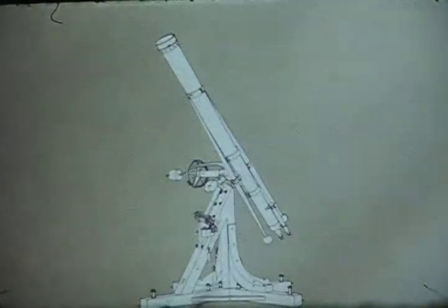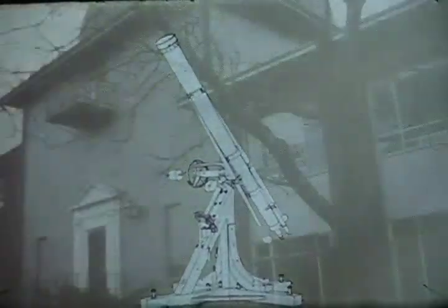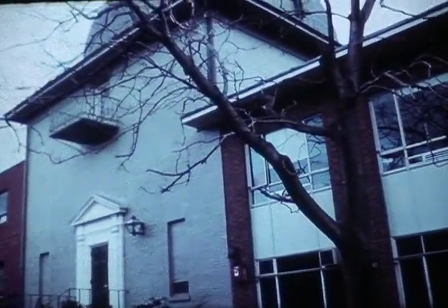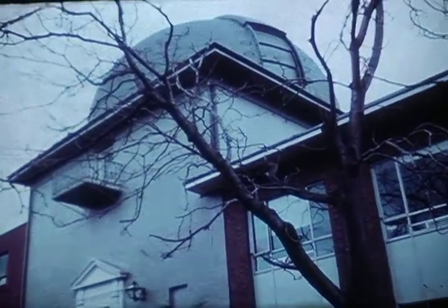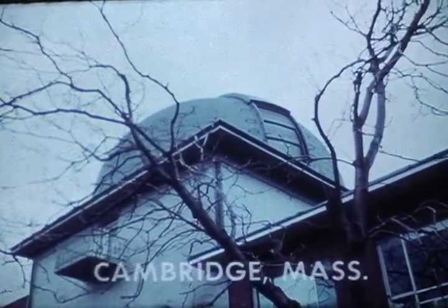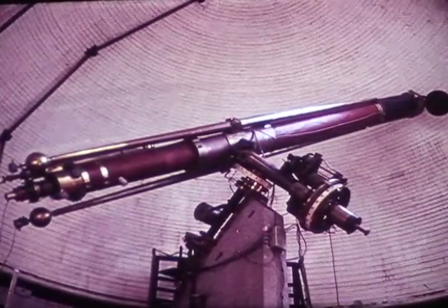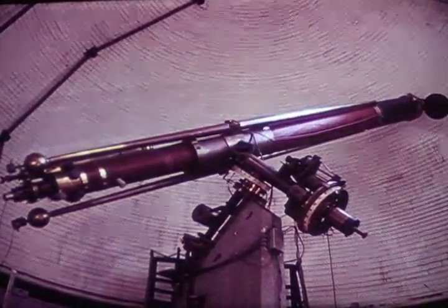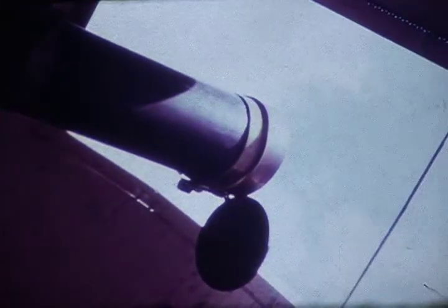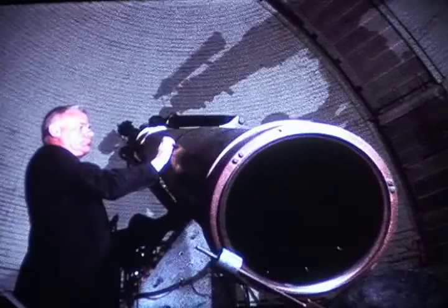Fraunhofer died in the year 1826, when he was 39 years old. At that time, he was designing even larger telescopes. In the year 1847, a large refracting telescope built in Munich by Fraunhofer's successors in the same firm was sent to Cambridge, Massachusetts, for use at Harvard College. It is still there today on its original granite base. It has the characteristic Fraunhofer mount, although the gravity clock has been replaced by an electric drive. It is over 20 feet long, and it is occasionally used for astronomical observations even today. The telescope is so well balanced that it can easily be turned by hand. The aperture of the lens is 15 inches.